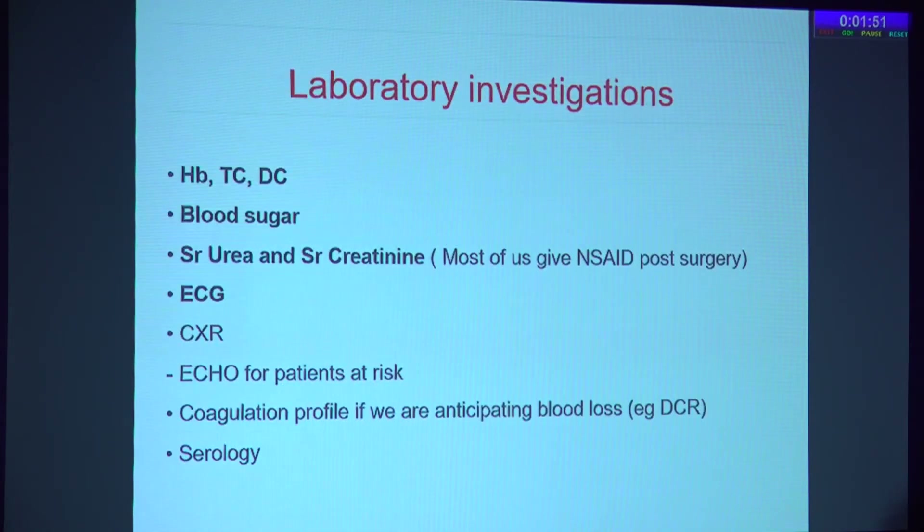For all surgeries, at least a basic blood workup is mandatory, which helps protect us in case of medico-legal issues or any emergency post-surgery. A basic hemoglobin, total count, differential count, blood sugars, urea, creatinine, and ECG are mandatory for all patients regardless of the surgery. If the patient has any issues, a chest X-ray, echo, and coagulation profile should be added. Serology for the safety of our staff is also very important.